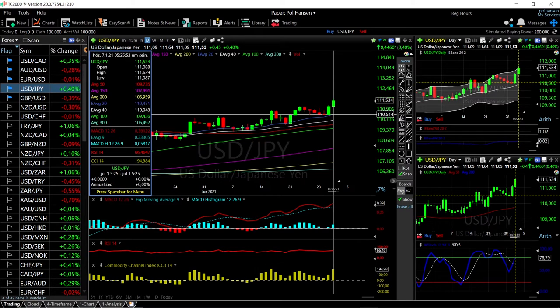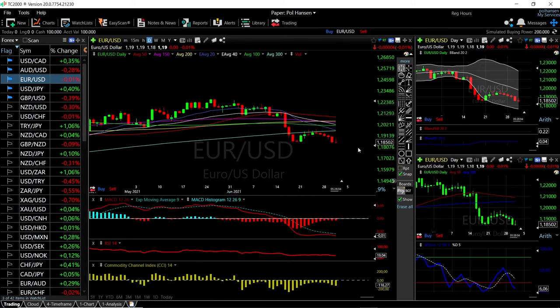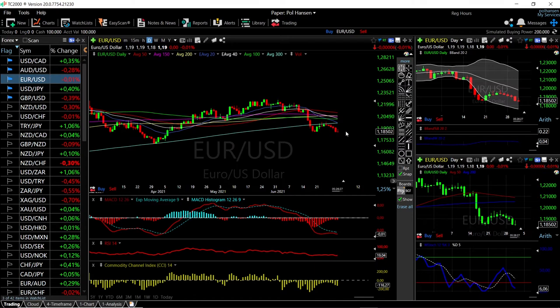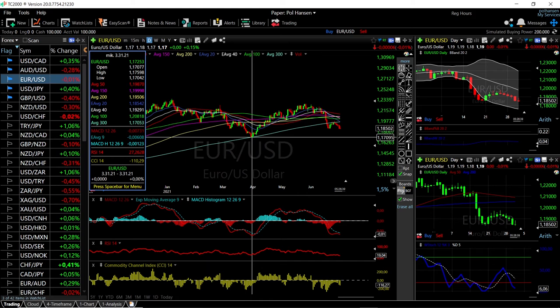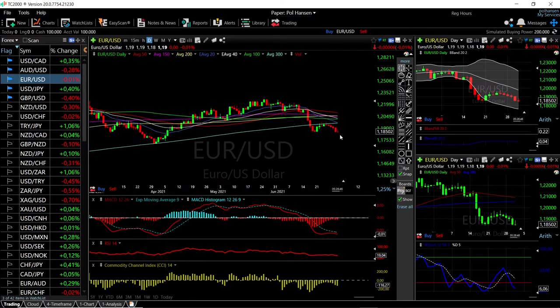The EUR/USD looks similarly bad compared to GBP/USD. We tested the 300 moving average several times, and we also have a crossing of the 20 exponential and 300 moving average. Within time we'll most likely also have a crossing of the 50 and 200 moving average to the downside, which is a very negative sign long-term for this currency pair. We tried to rally but gave most of those gains back and have broken below recent candlesticks, so the next target will mostly be 1.1700.